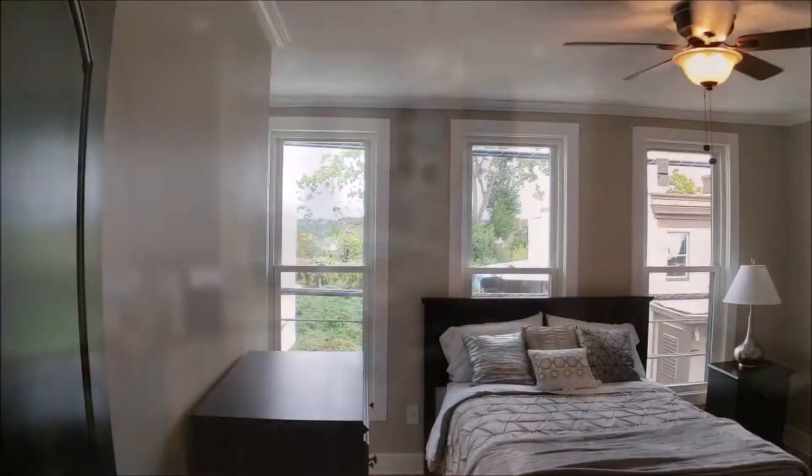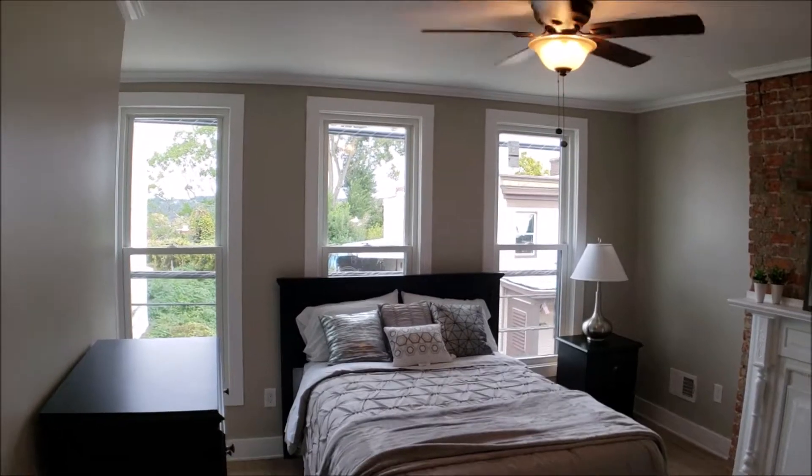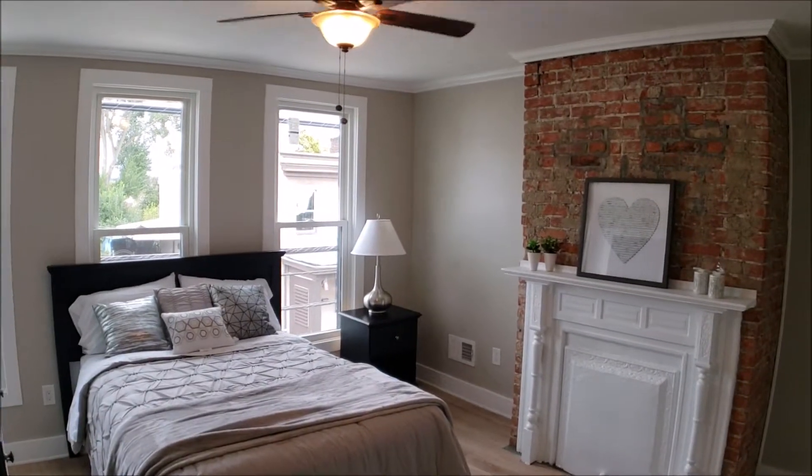Second bedroom is at the front of the property with three nice big windows, lighted ceiling fan, exposed brick. We left the fireplace there.